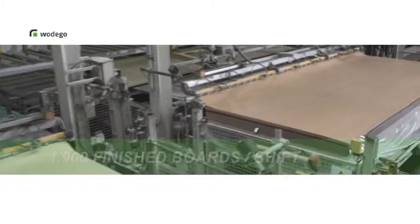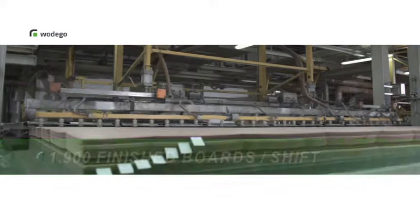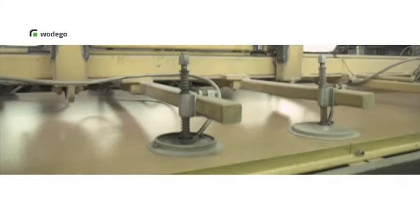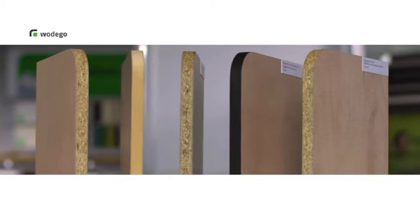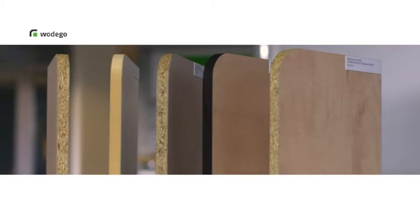In our short cycle press, the boards are coated with their various decors. This process is also carried out with the utmost care and using state-of-the-art technology. This manufacturing technology enables Vodego boards made from completely different core materials to be coated with the same decor.